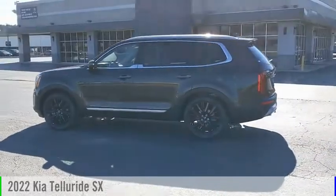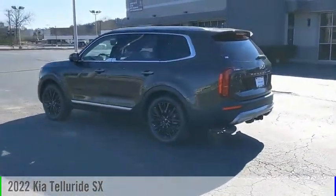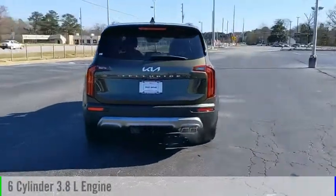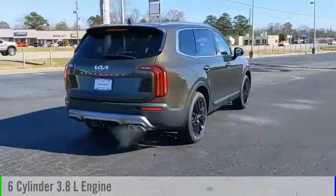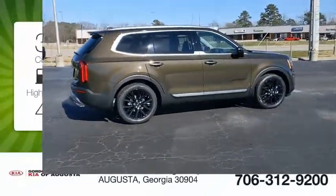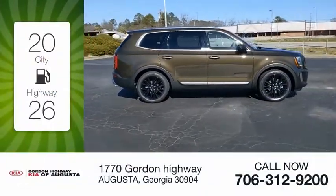We are pleased to show you the 2022 Telluride. This vehicle is powered by a front-wheel drive six-cylinder 3.8-liter engine and comes with an automatic transmission. Great fuel efficiency saves you money by requiring fewer trips to the gas station.